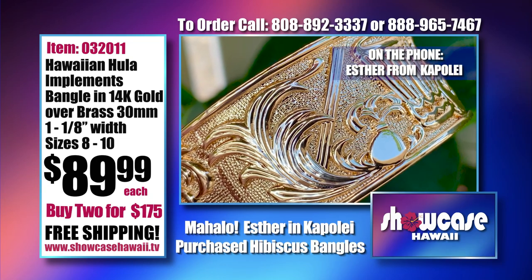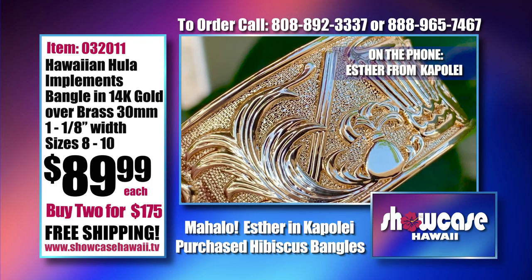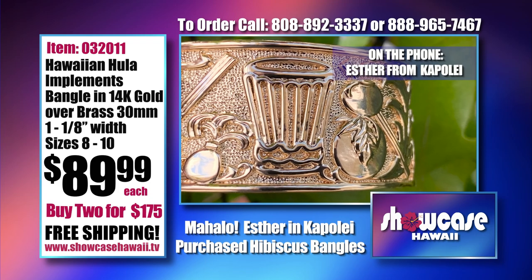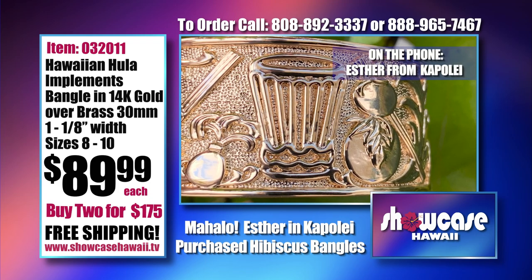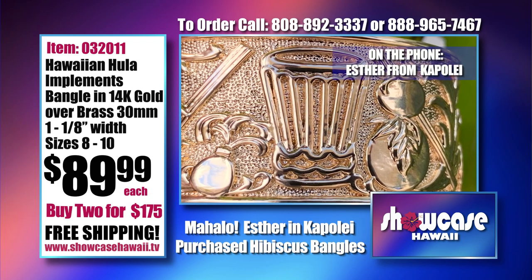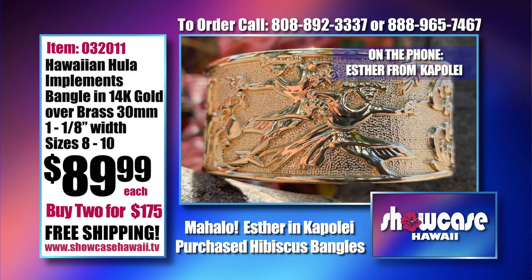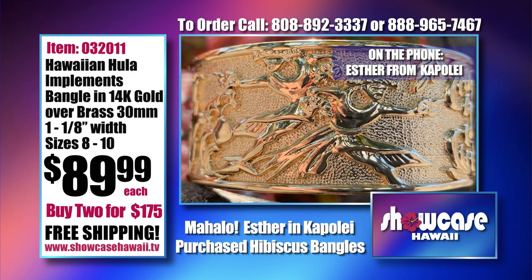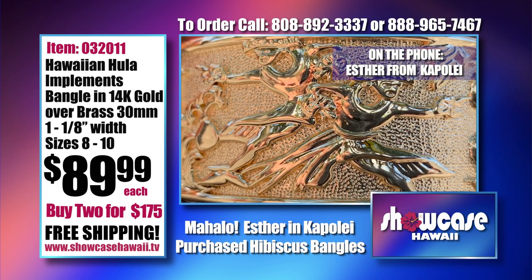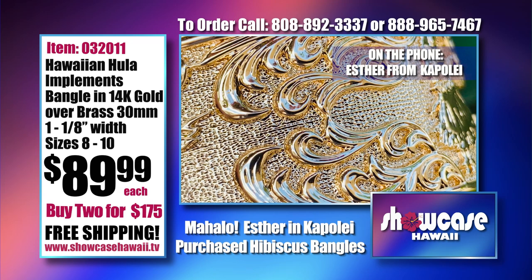We really appreciate longtime customer Esther telling us this story: 'I was walking to the mall, going to shop, and there was a man who came up to me from behind and grabbed my hand. I said, hello, what are you doing? My daughter said, why are you grabbing my mom's hand? He said, I'm so interested in the bracelet she's wearing — it's so beautiful. So I explained how he could get it for his wife, and he was so happy. Every time I put you guys on, I say yes, I got to get it. I'm enjoying ordering from Showcase Hawaii. You people should try it. They explain everything so well. You'll be happy like I'm happy. The jewelry is so gorgeous and beautiful. Try it.'